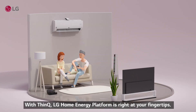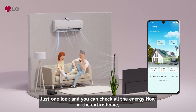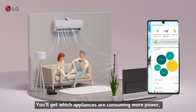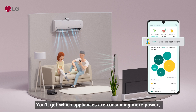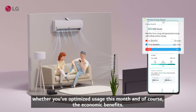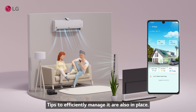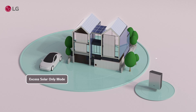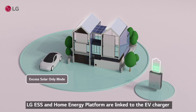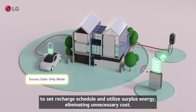With THINKU, LG Home Energy Platform is right at your fingertips. Just one look and you can check all the energy flow in the entire home — which appliances are consuming more power, whether you've optimized usage this month, and of course, the economic benefits. And if you own an electric vehicle, you're in luck! Tips to efficiently manage it are also in place. LG ESS and Home Energy Platform are linked to the EV charger to set a recharge schedule and utilize surplus energy, eliminating unnecessary cost.